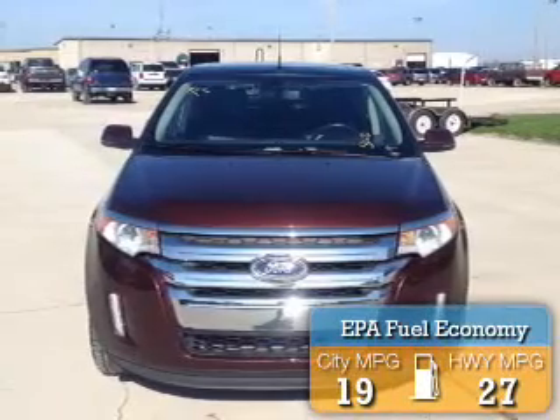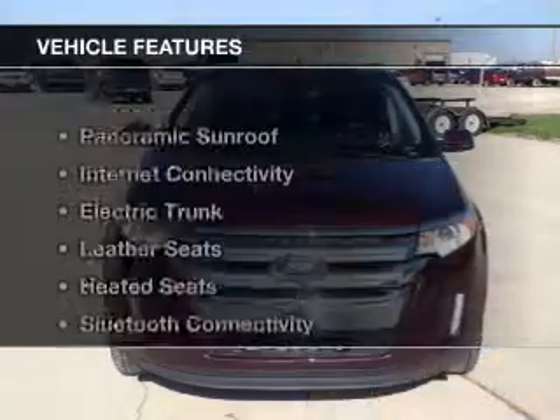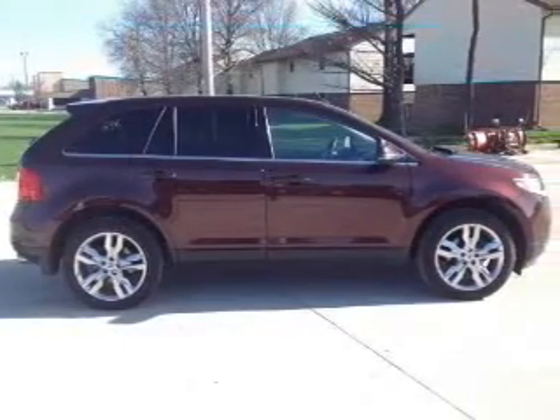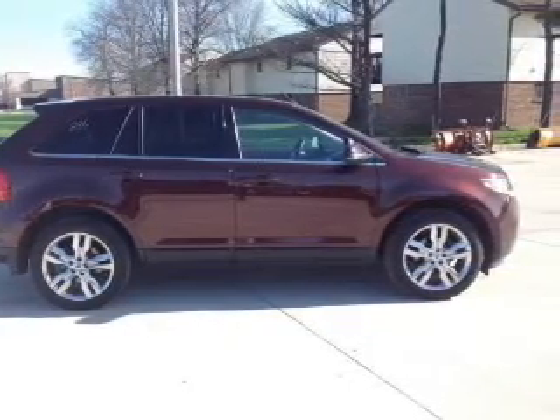Great fuel efficiency saves you money by requiring fewer trips to the gas station. The features include a panoramic sunroof, internet connectivity, electric trunk, leather seats, heated seats, and Bluetooth connectivity.